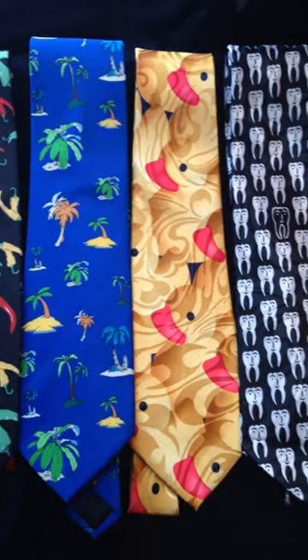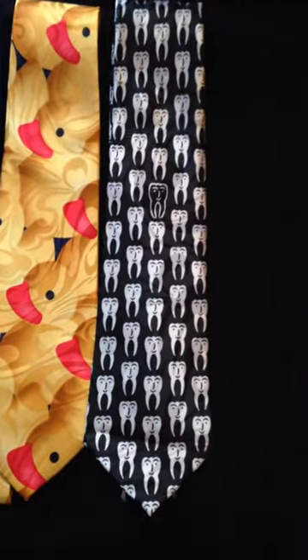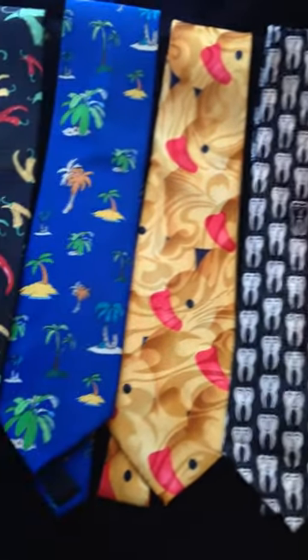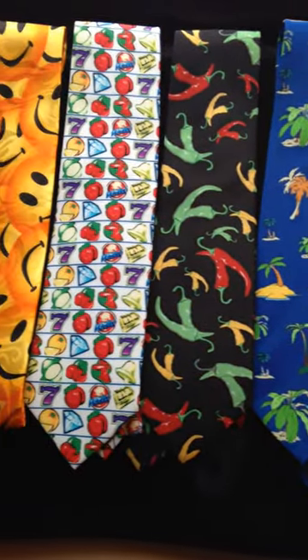We also have some funny ties specified for different professions. Here's our happy teeth tie, which would be great for someone in the dental field. Check out our ties at Novelty Nation on Amazon, and thank you for watching.